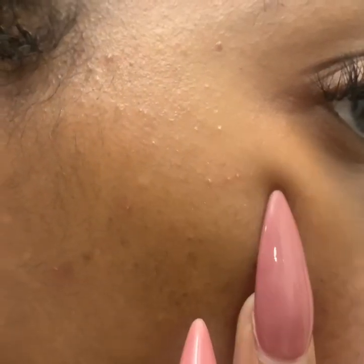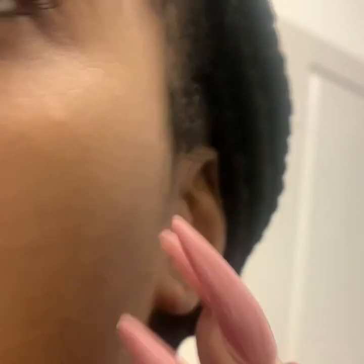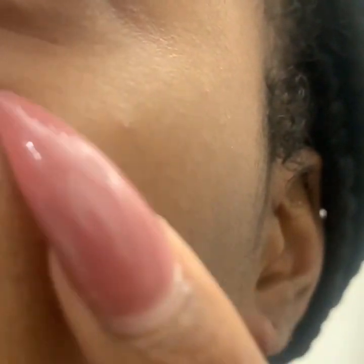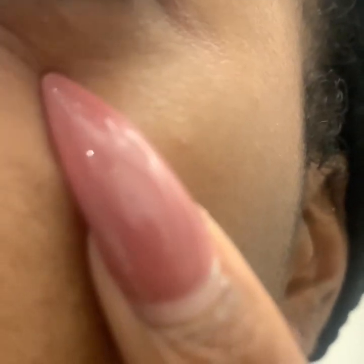This is day two — my third time using Fenty — and you can see more bumps coming, whiteheads. Not being a skincare guru, I wasn't sure if this was normal or not, if this is just a process of using new products that will clear up shortly after. But these little white bumps were appearing all over my face.